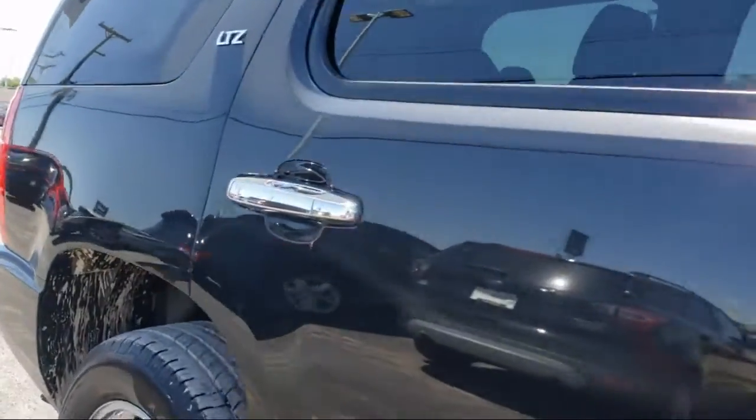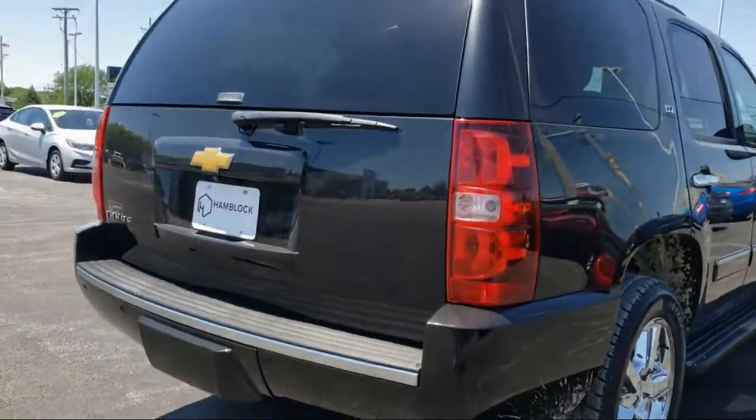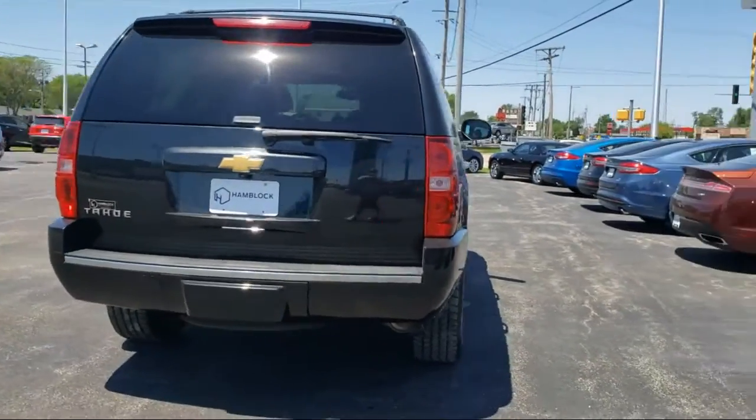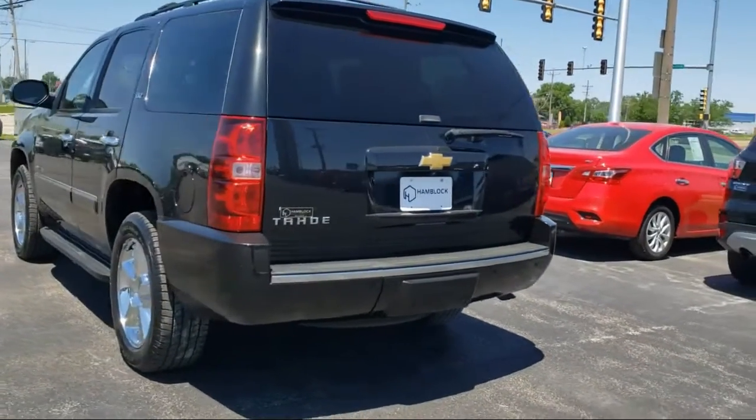Customer service is our top priority. Our friendly and experienced staff will make the transition into your next vehicle as smooth as can be. Let us prove to you why so many people trust us when it comes to buying their next vehicle.